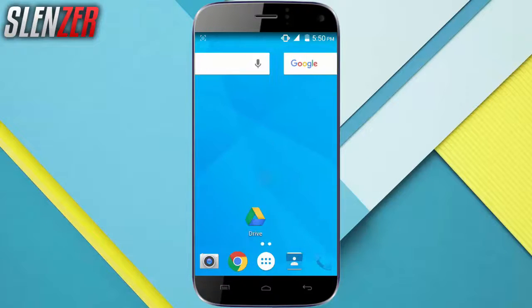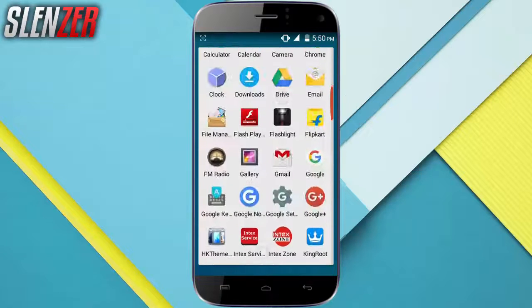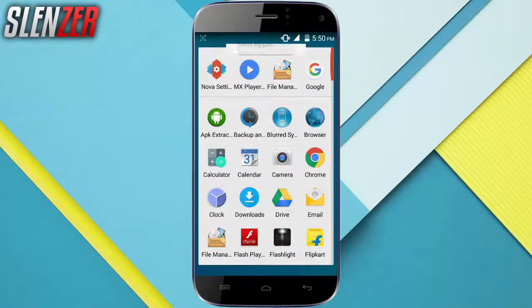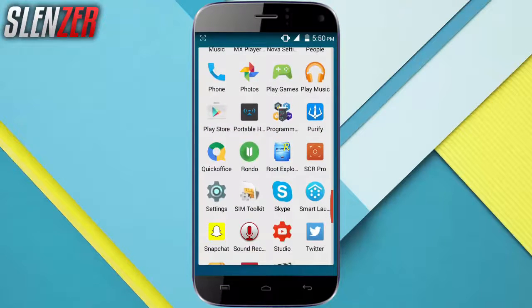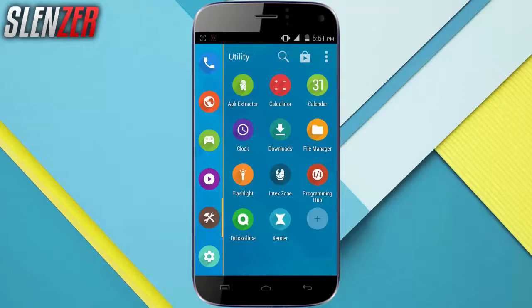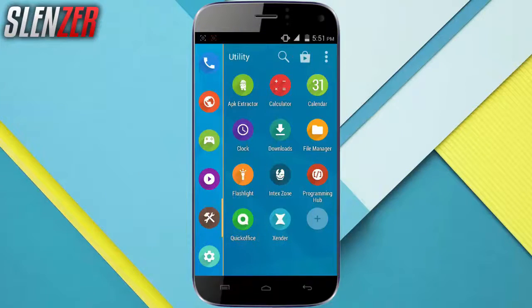Hello guys, it's Lanza here back with another video. If you are using a low-end Android device and your system launcher is lagging very much and you want a third-party launcher which gives you better performance for your low-end mobile, this is my list of top 3 best Android launchers for your low-end devices. So let's get started.